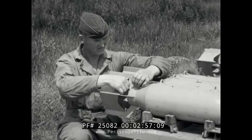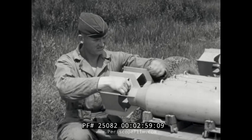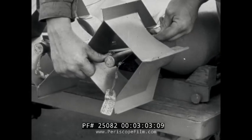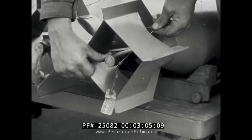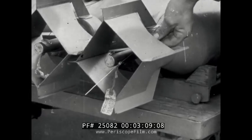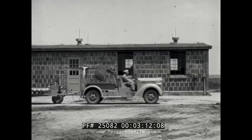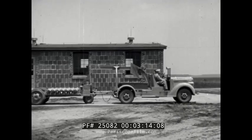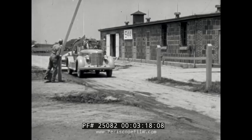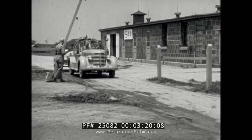In threading the arming wire through the tail fuse, the wire passes through a hole in a restraining pin, which is held secure by a tight spring. After arming wires are attached, the fused bombs start their final journey on trailers. Before leaving the bomb storage area, however, each load is checked at the gate by a guard.